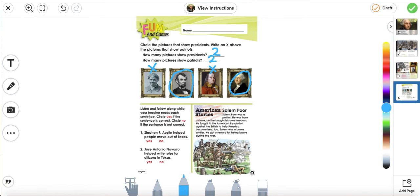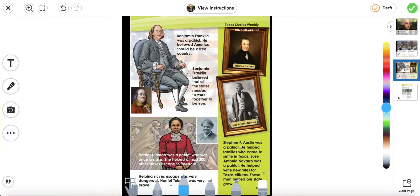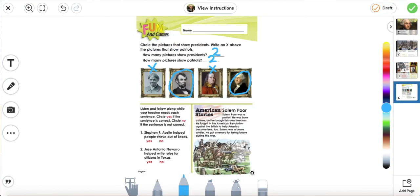Listen and follow along while your teacher reads each sentence. Circle yes if the sentence is correct; circle no if the sentence is not correct. Number one: Stephen F. Austin helped people move out of Texas. Going back to the story, it tells us he helped families who came to settle in Texas — meaning he helped people move and live in Texas. So did he help people move out of Texas? No, he did not. So we're going to circle no.